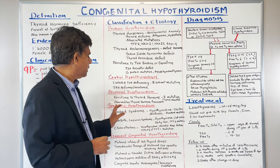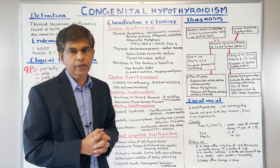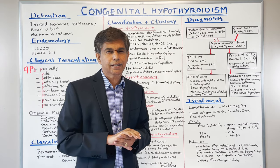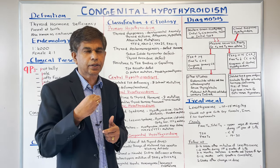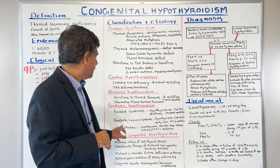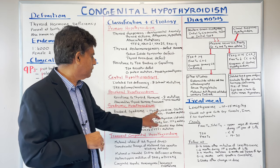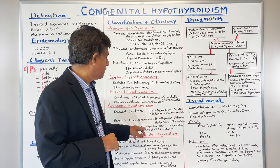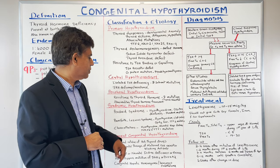Next is syndromic hypothyroidism. The main one is Pendred syndrome — you have deafness, goiter, and hypothyroidism. The pendrin gene is located in the ear and thyroid, causing deafness. Bamforth-Lazarus syndrome is associated with hypothyroidism, cleft palate, spiky hair, and TTF-2 mutation. Choreoathetosis is associated with hypothyroidism, neonatal respiratory distress, and NKX2.1, TTF, and GTF mutations.